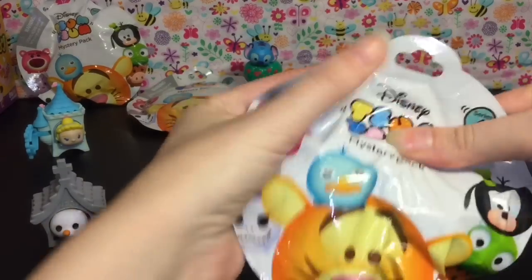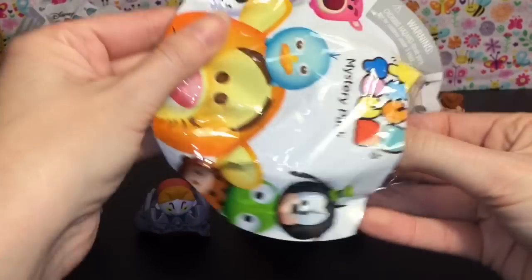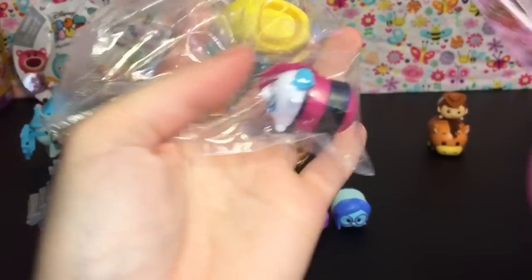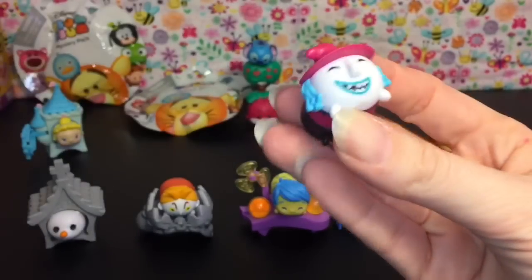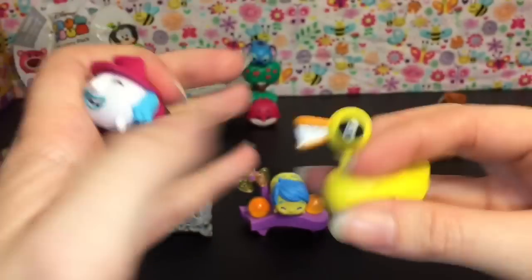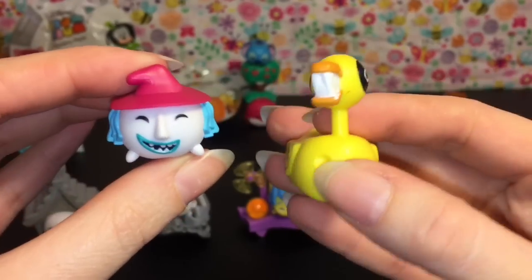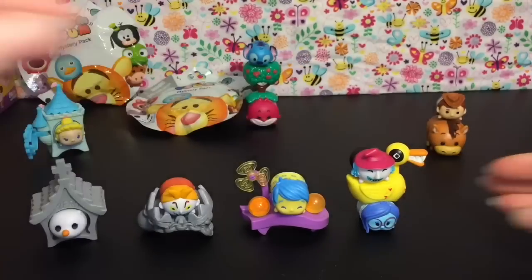Blind bag number four — these are a lot of fun. I really like Lotso too. We have another Nightmare Before Christmas character: Shock, who is a little witch. She comes with the scary duck toy, which looks awesome. She's wearing her little trick-or-treating mask. Here's her toy — the crazy duck. I love that movie, that is so awesome. She can ride on him there. Very, very cool. I can't wait for a Jack and Sally.